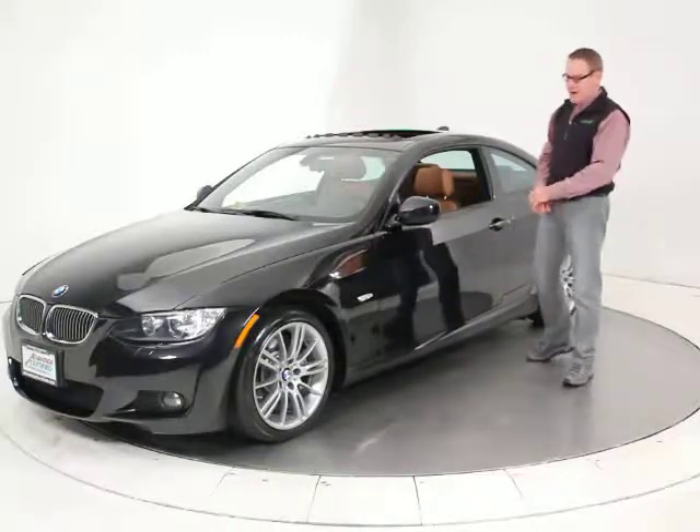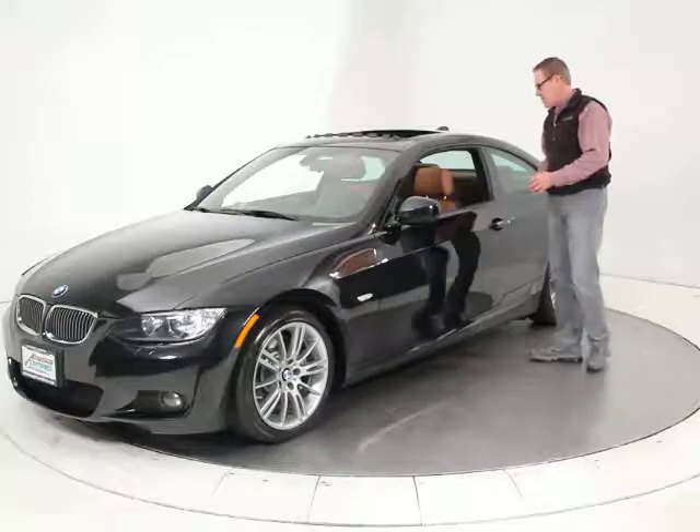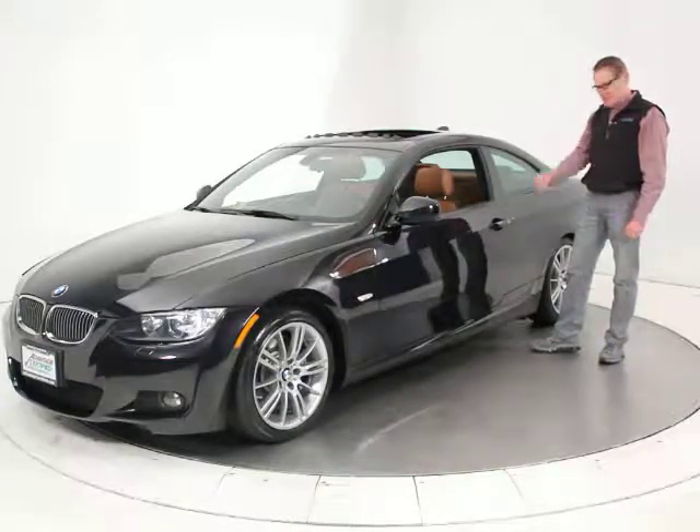The M Sport package is really nice. It gives you beautiful wheels, really well upgraded suspension, the sport seats, the short throw. This has the six-speed transmission, not the automatic, but the real six-speed.